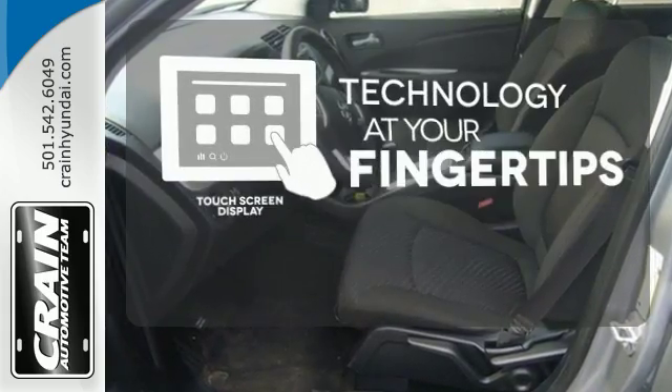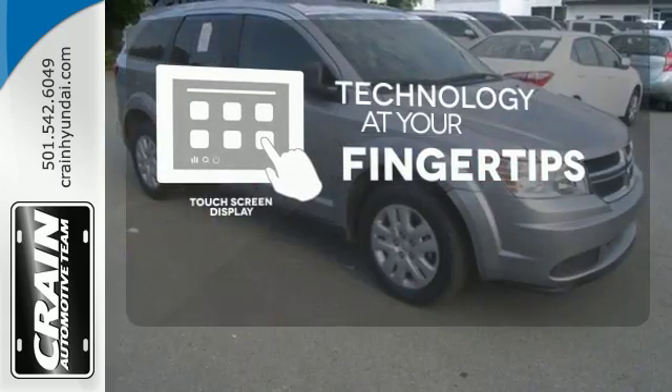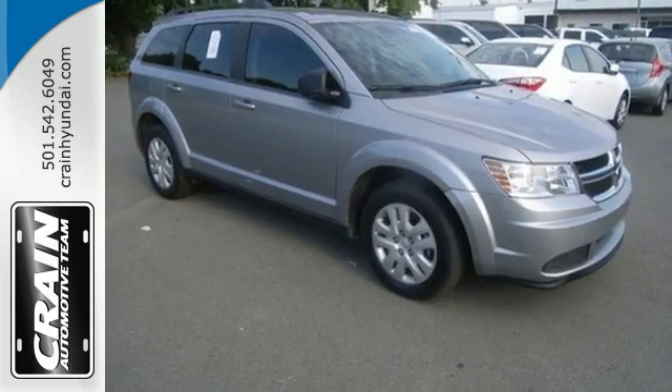The touch screen display adds to an already impressive interior design and puts technology at your fingertips. A jack of all trades for your diverse needs.